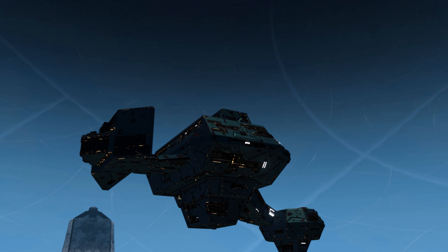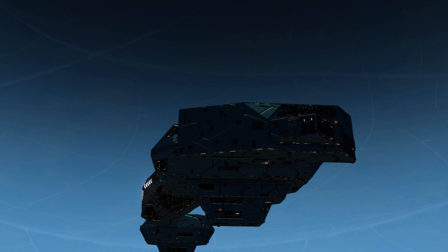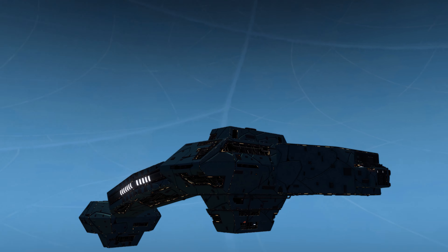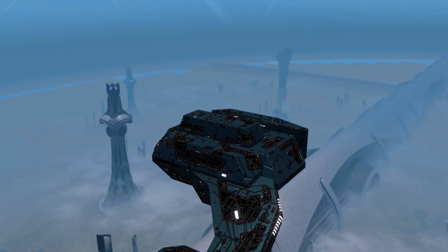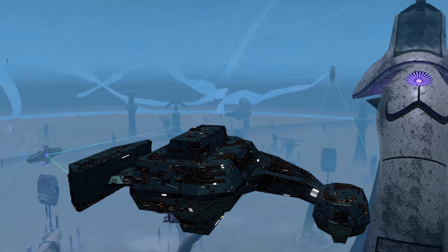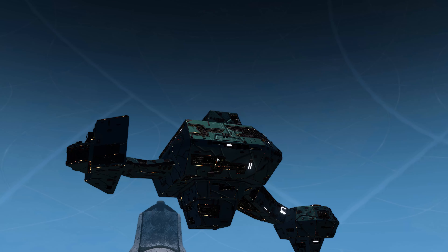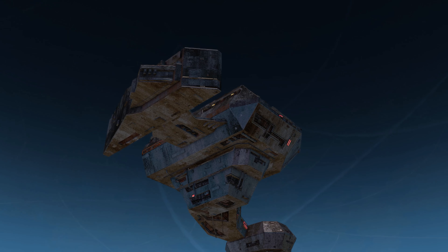Here is the Zen Kethi lockbox vanity shield — this one looks pretty good. Not too bad at all. And here is the Fakiri vanity shield from the winter event.